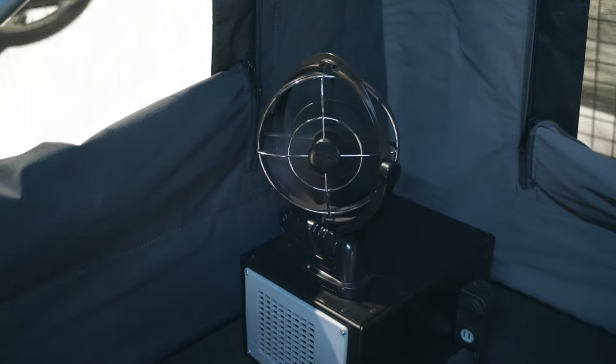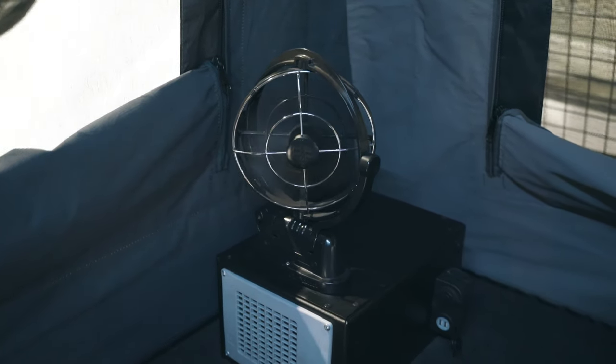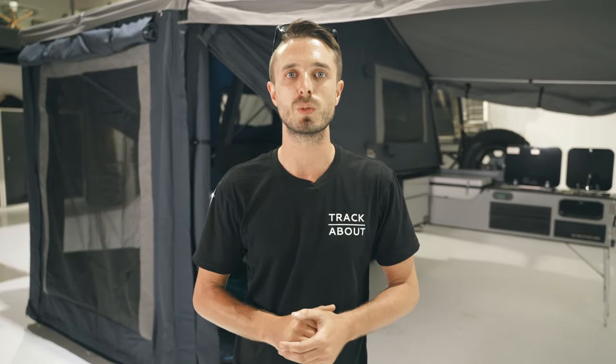We've even got the warmer months covered. Inside the sleeping area we can fit Sirocco fans. These rotate at 360 degrees and have a timer so they can turn off after a certain amount of time, but they're just great for circulating air on those warm, stuffy nights.